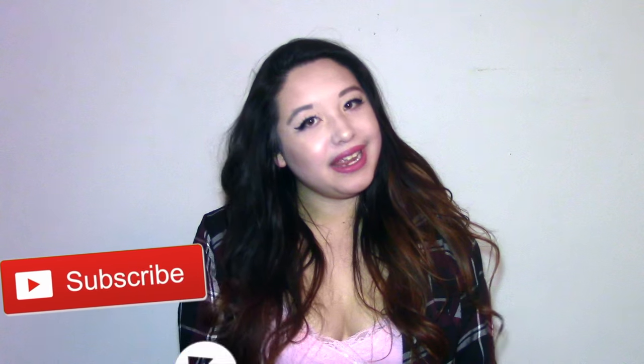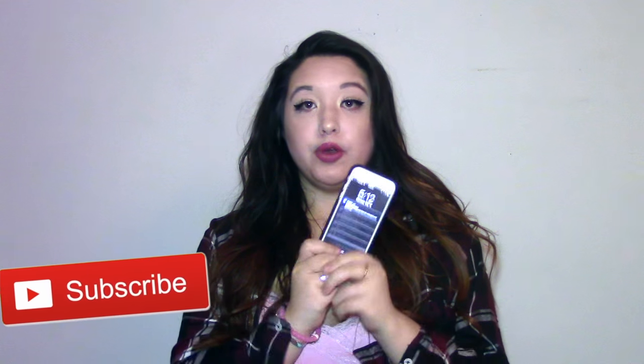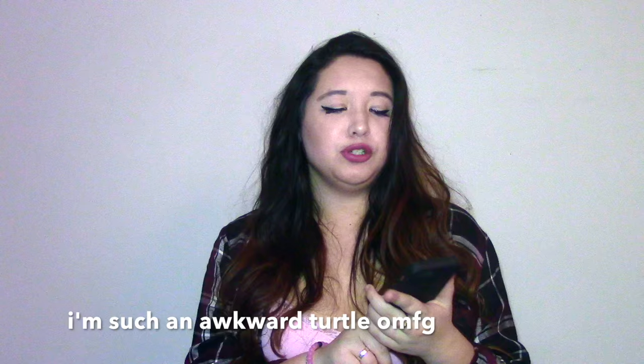Hey guys, it's Hailey. So today I'm going to be doing my 'What's on my iPhone.' I did one of these videos before, and I have a lot more apps now. So I thought I would just do an updated one because my first one went over really well. So this is my iPhone and I'll show you what's in it.